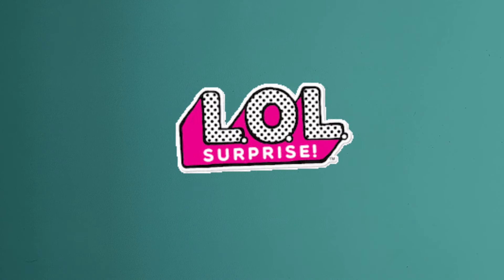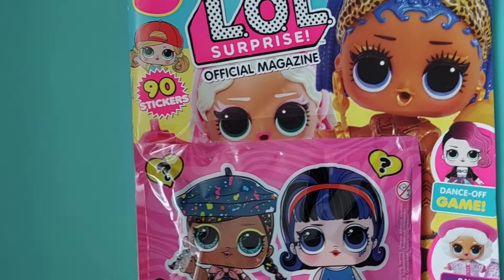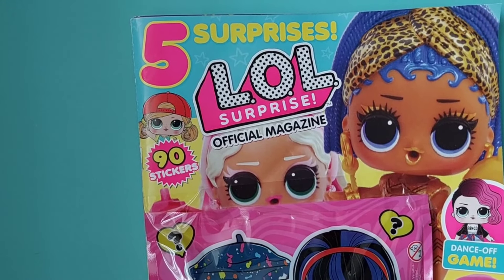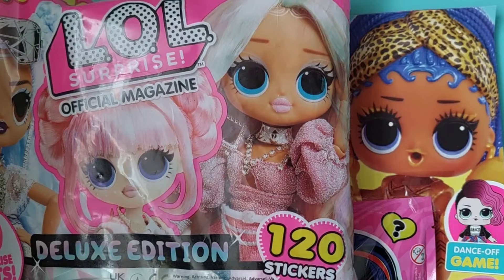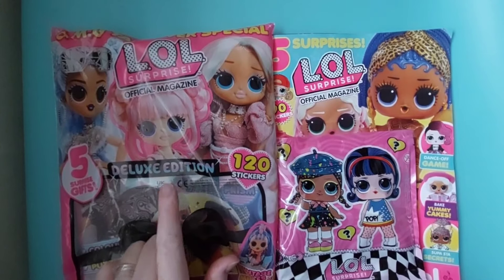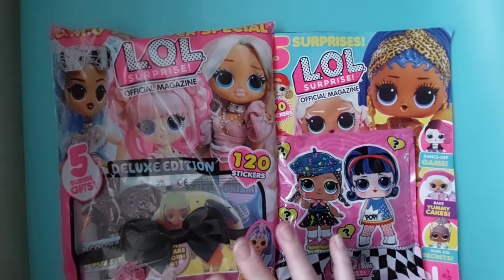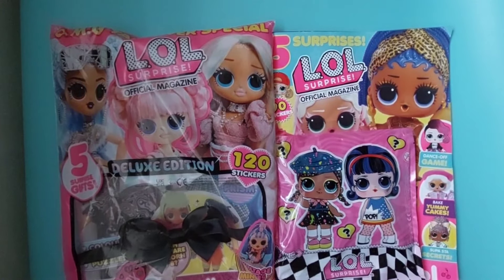I've also got a couple of magazines. When you go to the supermarkets, do you always check out the magazine aisle? They've always got some really cool things in there. I picked up a couple with the whole LOL theme. If I'm really honest, one of them I've had probably since November or December last year — I just didn't get around to opening it. That one's a bit older, but this one is recent — it's just got a couple of little bags of surprise in there, so that's why I thought I'd add it to the mix.